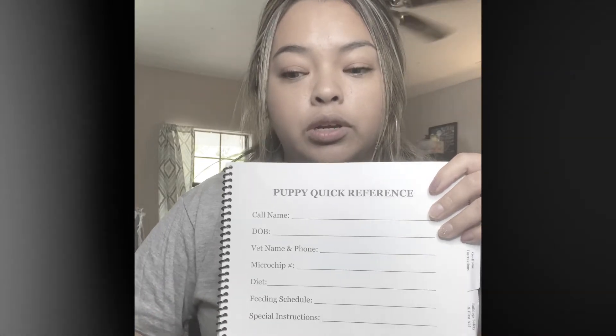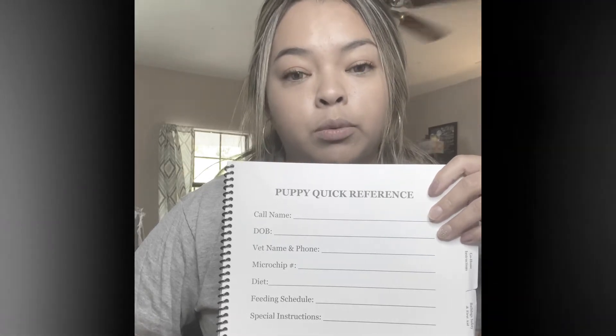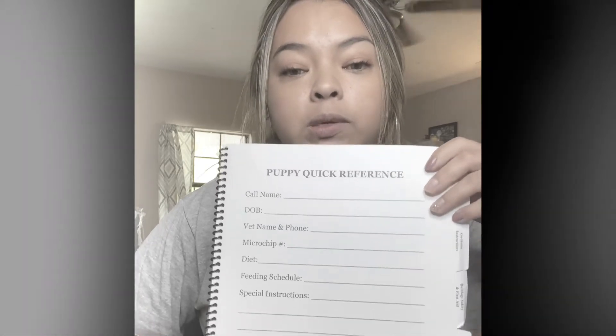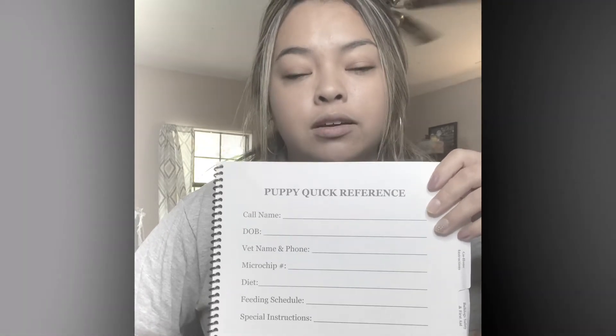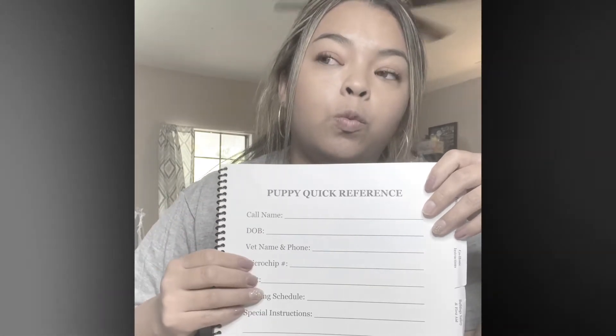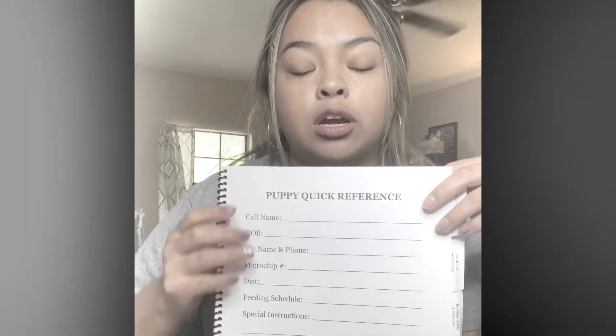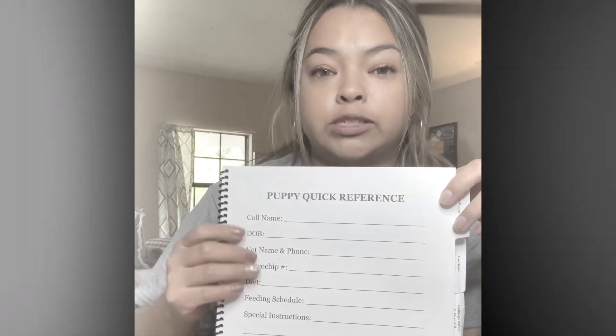My phone number is included here, and you can add your poison control center phone number, your emergency vet clinic, and the rabies vaccination date. All of this I feel like is important stuff that we need to have handy in case of an emergency. I've talked before about emergency preparedness, so this can be a good resource to have in your emergency preparedness kit.